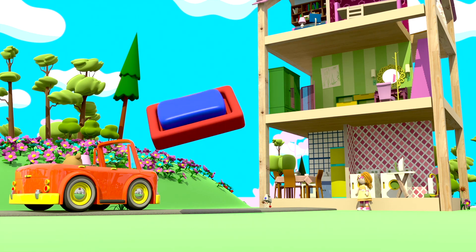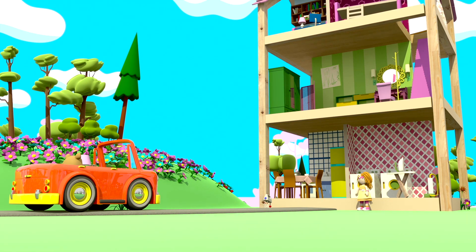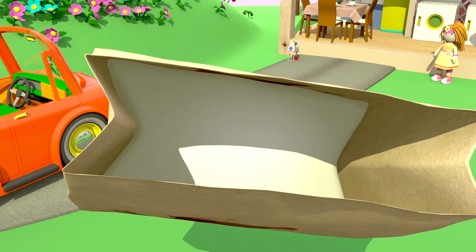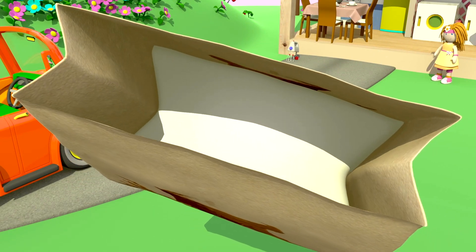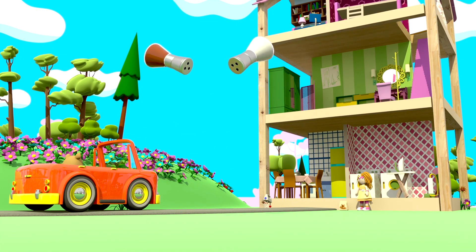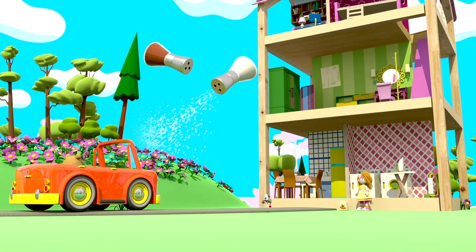E isso é sabão para o banheiro. Bianca já tem sabão. Nós não precisamos disso. Lâmpadas como esta não são para a cozinha. Farinha. Sal. E pimenta.